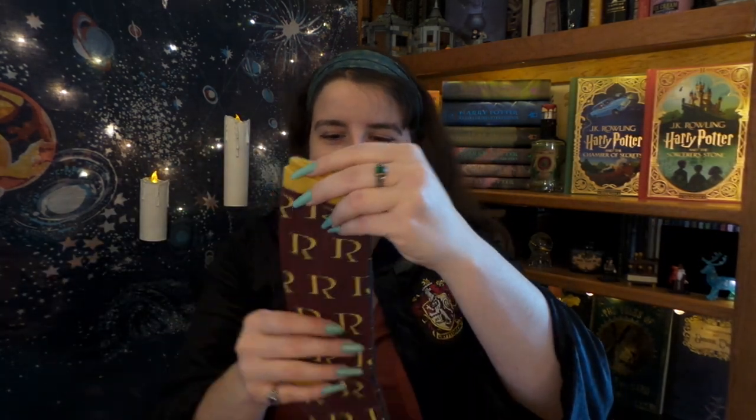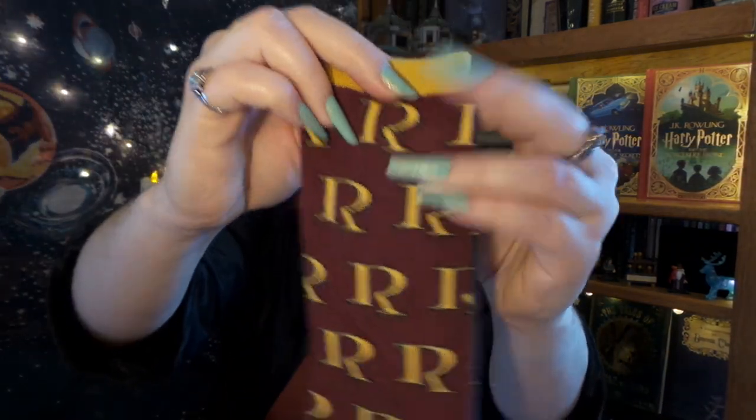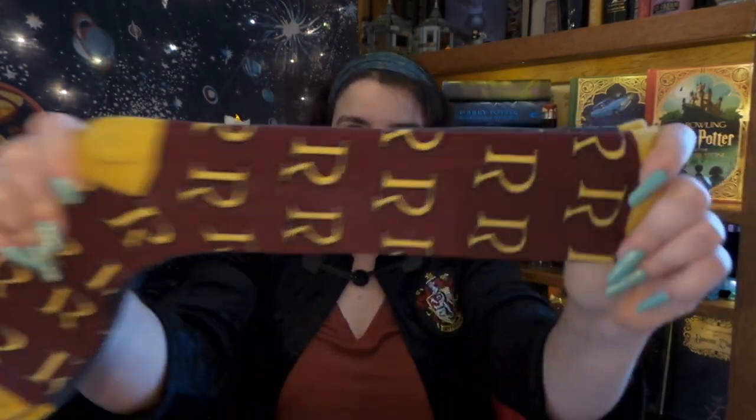Next we have something super cozy — it looks like we have some cozy socks, and we have one of each. On one we have R's for Ron and H's for Harry. Oh, Molly Weasley would be so proud! This is from the first Christmas and holidays at Hogwarts. Those are gonna be so cute to wear — they'll go great with my uniform!